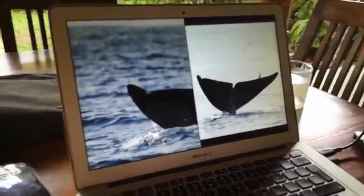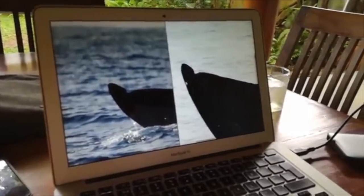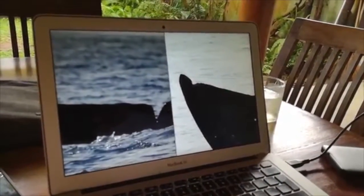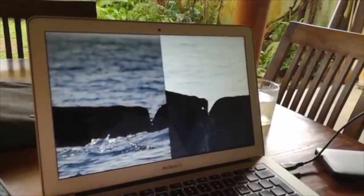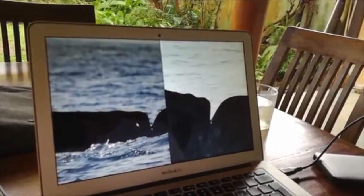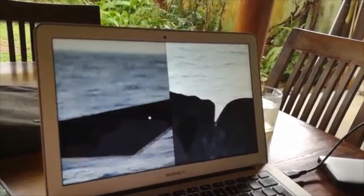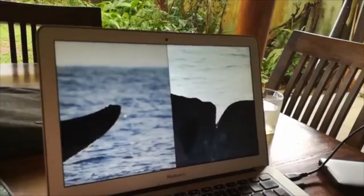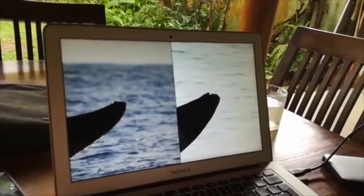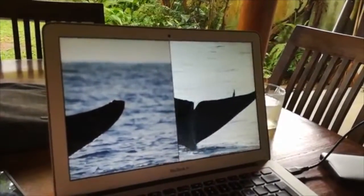We've got a big notch here on the left side, as you can see on both ears — it's quite distinctive. Then we've got the second feature: this sort of wavy part of the fluke near the V notch. And then you need sort of three features to identify them, so the third one is missing the tip on the right-hand side of the fluke. You can see that that's a pretty good match.